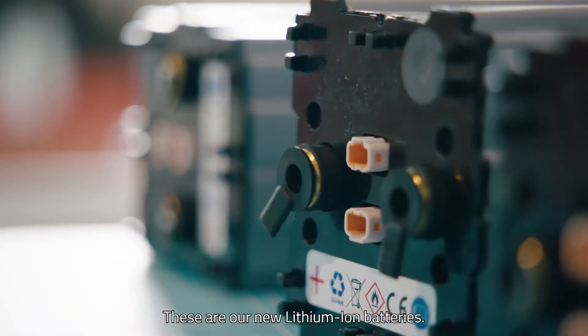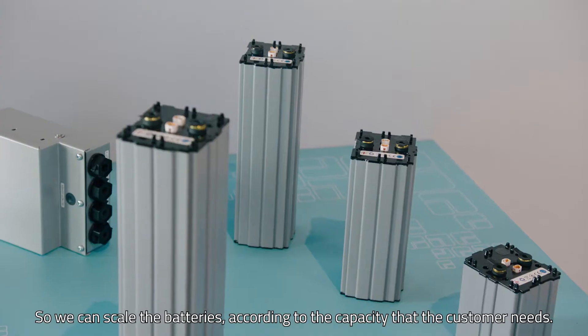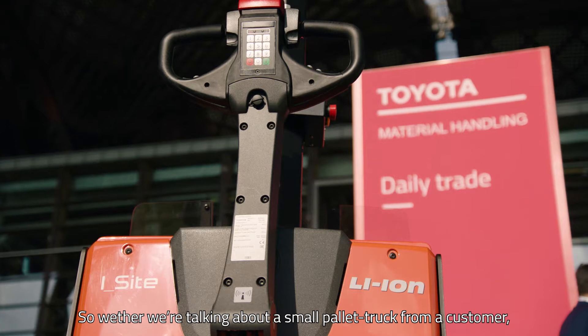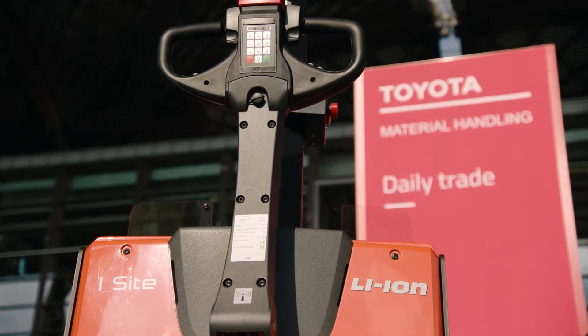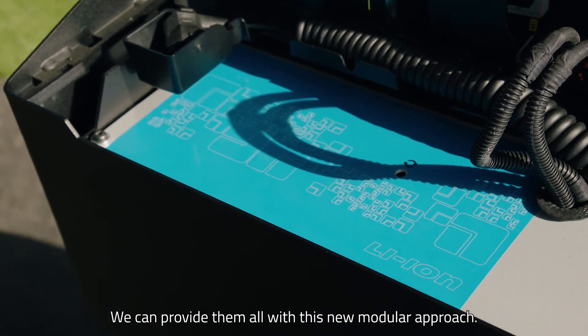These are our new lithium-ion batteries. They are produced in-house, so it's a full Toyota solution. It's a very simple modular approach, so we can scale the batteries according to the capacity that the customer needs. Whether we're talking about a small pallet truck or a big counterbalance truck, we can provide them all with this new modular approach.